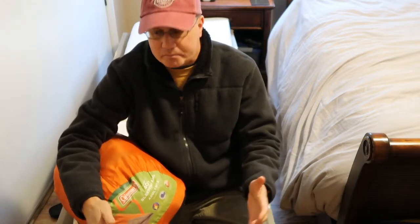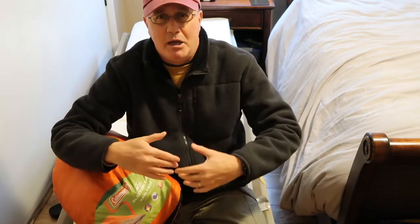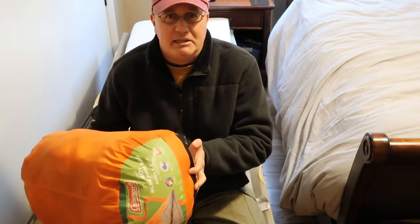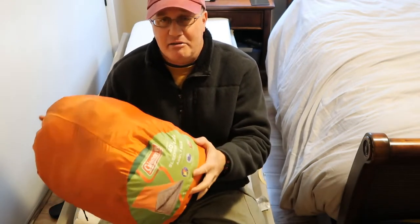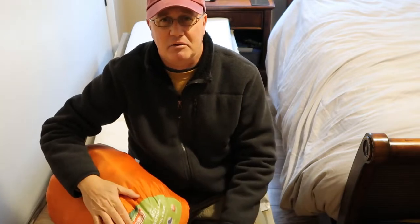I wanted to share that with you just in case you are new to camping and not familiar with the comfort and survival ratings for sleeping bags. Always be skeptical. Always test your gear in your house, your backyard, or somewhere close to home before you go out and rely on it. Because had I taken this bag outside during late spring or early summer expecting 40-degree temperatures, I would have had an absolutely miserable time.